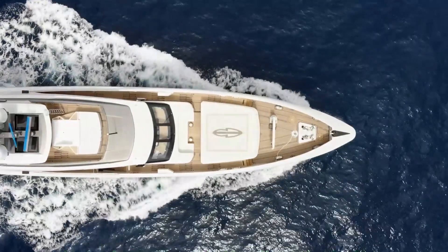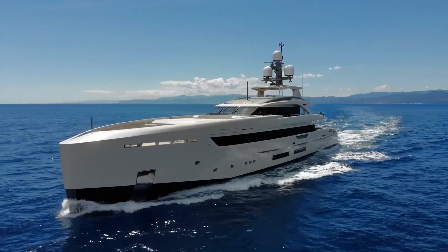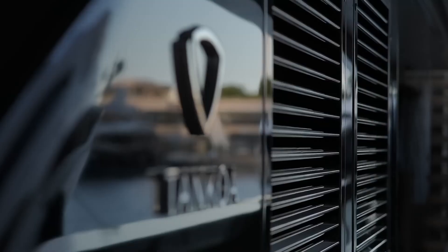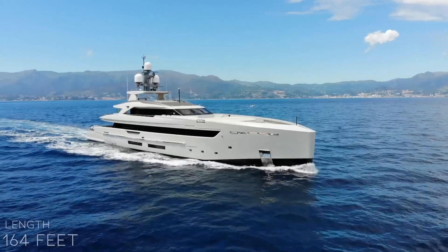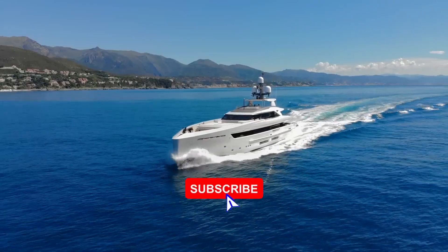Welcome to another luxurious yacht tour. Today we're exploring a stunning vessel, a true masterpiece from Tankoa Yachts, measuring just under 50 meters in length. From its contemporary design to its engine setup, this yacht is packed with cutting-edge features and sumptuous interiors.